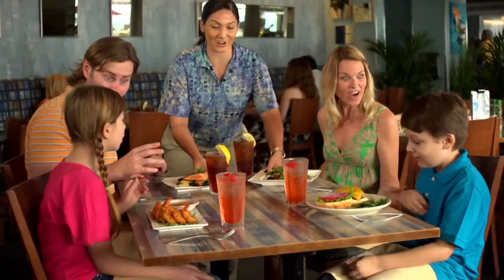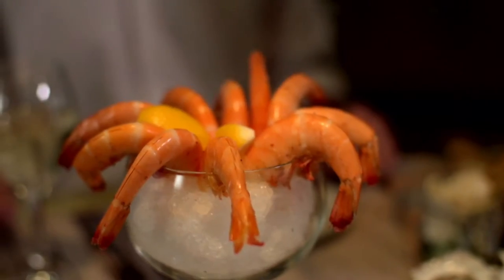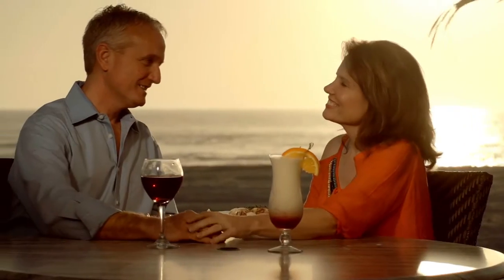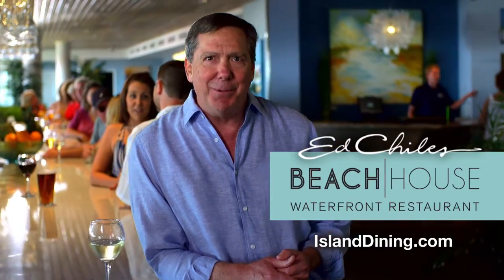Like at the Beach House restaurant, new from the ground up with a great contemporary look and an incredibly relaxed atmosphere. It's as beautiful as an island sunset. This is the new Beach House. I'm Ed Giles and your table is waiting.